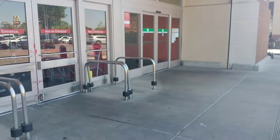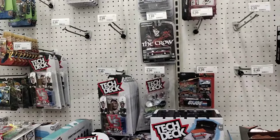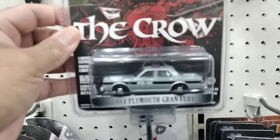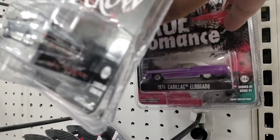Alright YouTube fam, here we are at Target — next stop diecast, let's go! We finally made it to the diecast section. They've got the Crow — haven't seen that one before. I'm pretty sure we're late for the drop, they look pretty full. Seen a lot of people finding the chases. There's the Plymouth, there's another Plymouth. The Cadillac El Dorado looks sweet. Oh, we got a greenie — look at that, boom!